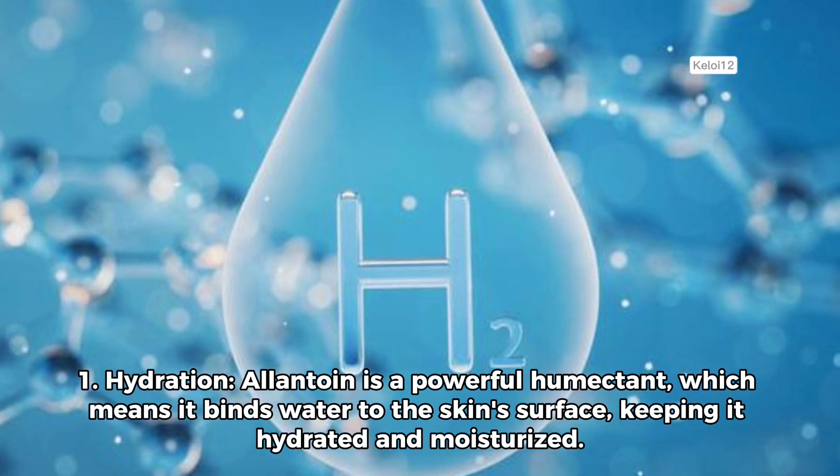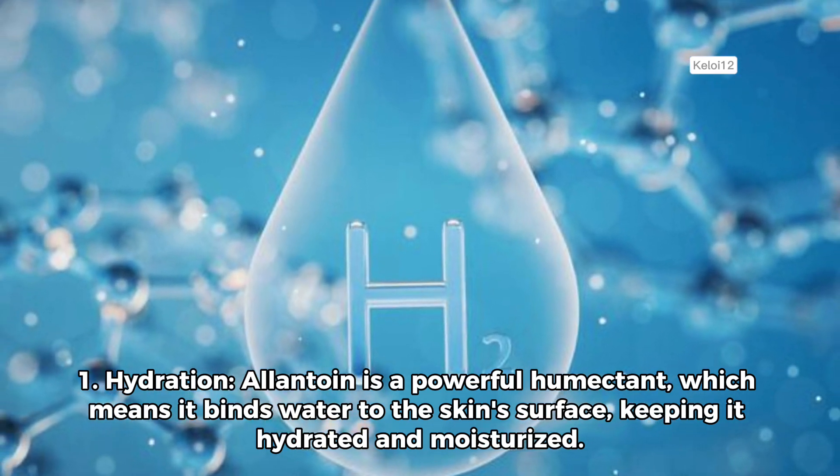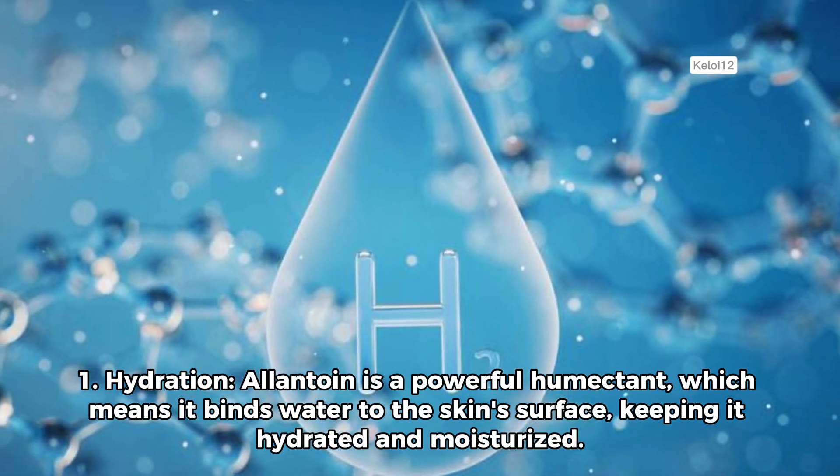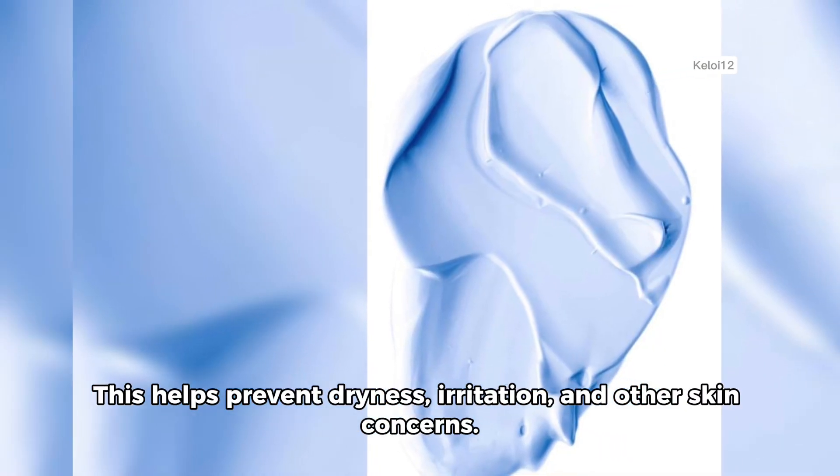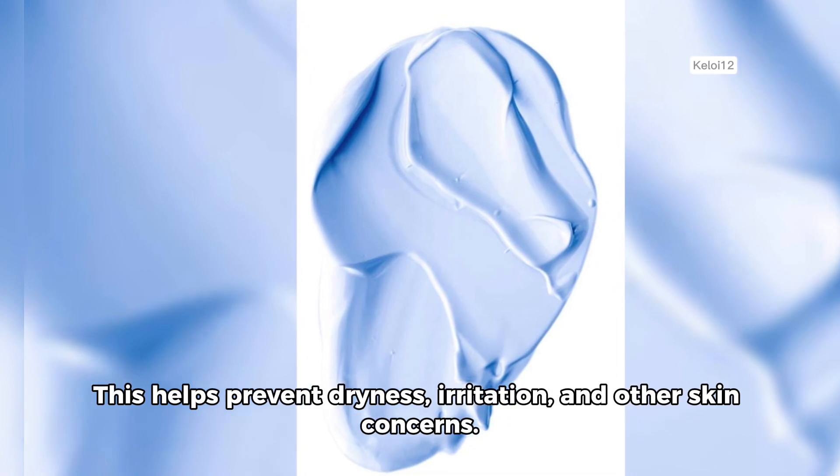1. Hydration. Allantoin is a powerful humectant, which means it binds water to the skin's surface, keeping it hydrated and moisturized. This helps prevent dryness, irritation, and other skin concerns.